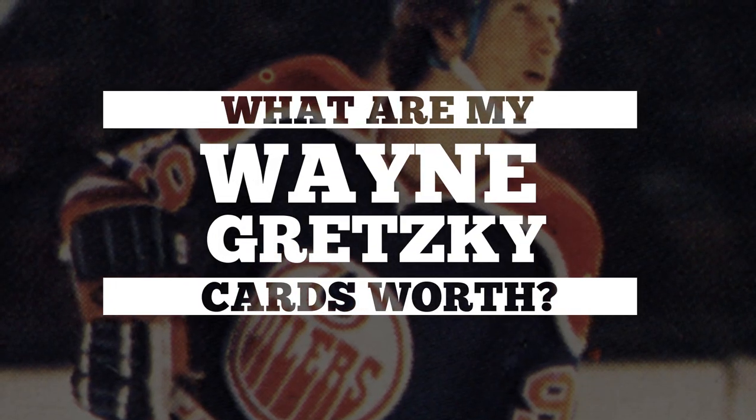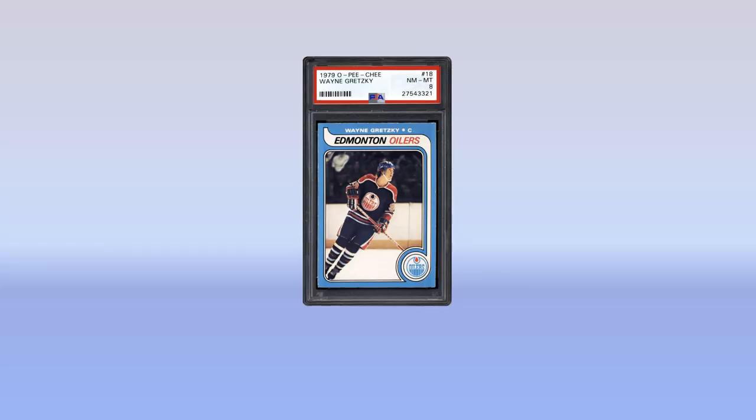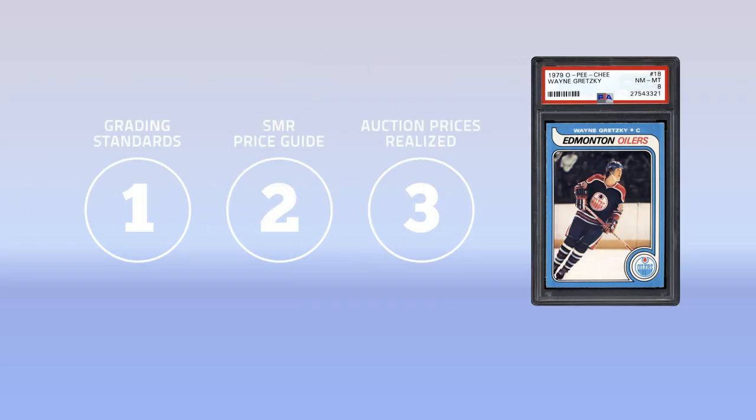What are my Wayne Gretzky cards worth? PSACard.com has the answer. Get an accurate idea of what your cards may be worth in three easy steps.